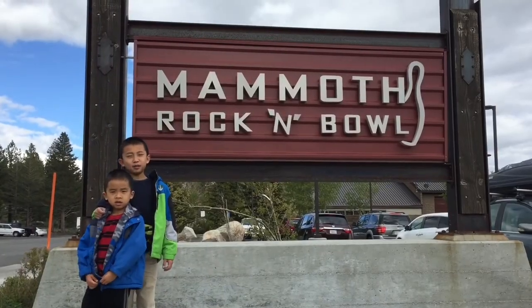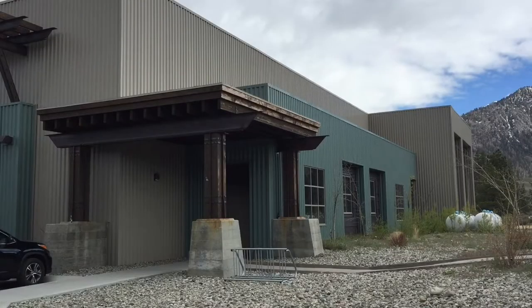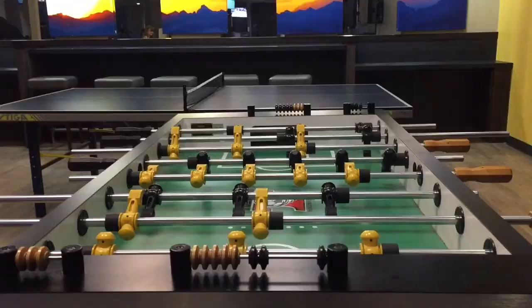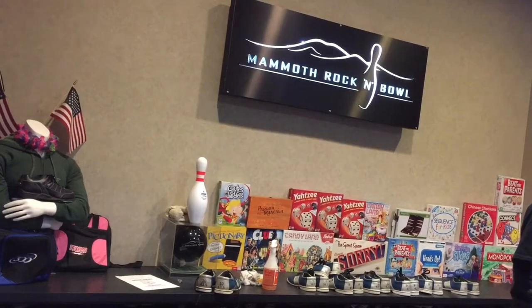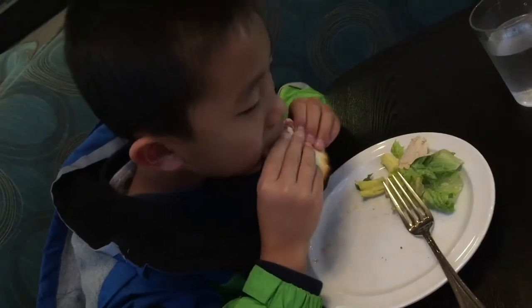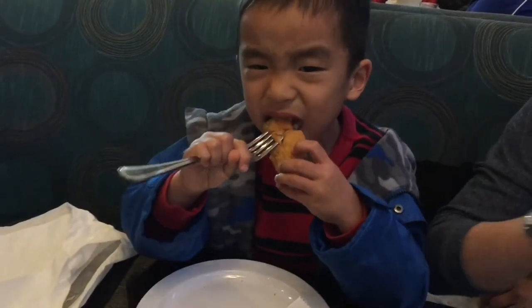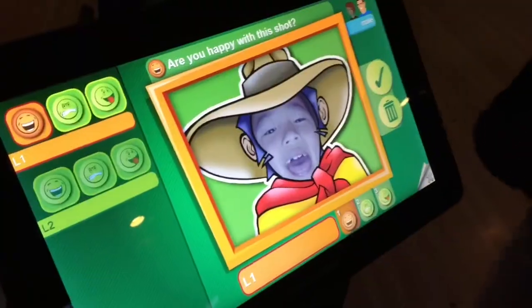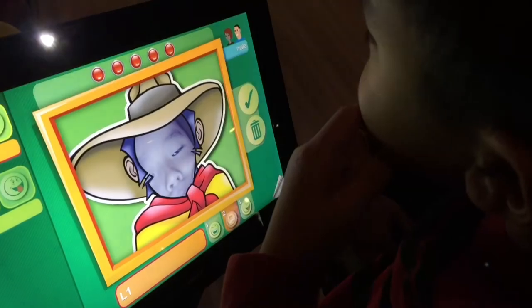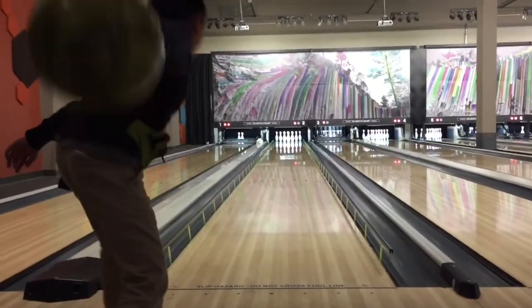Our last stop is Mammoth Rock and Bowl. This modern bowling alley features 12 lanes, flat screen TVs, a bar, plus two restaurants. First we're grabbing something fast to eat at the bar restaurant. Now it's time to bowl — we're getting started by creating our profiles. Let's get this game started.